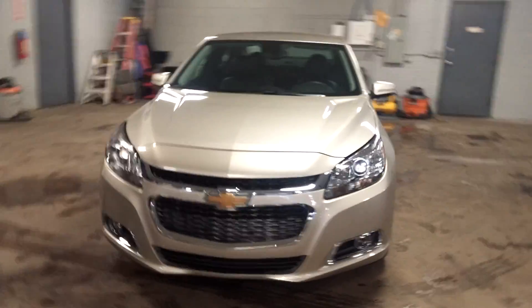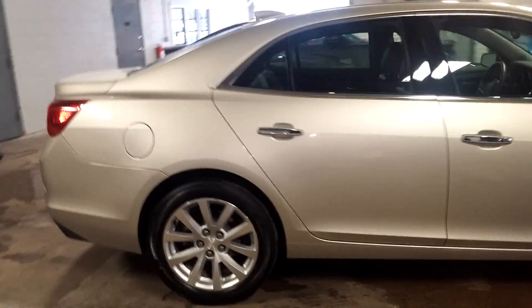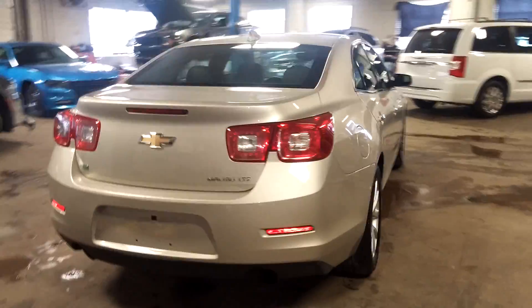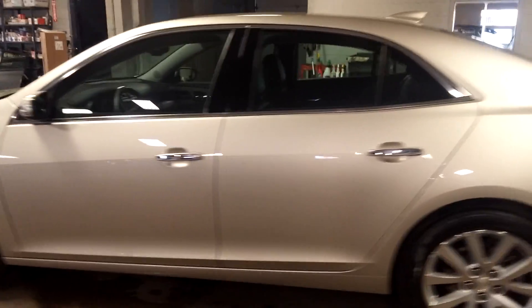Northeast Leasing here, proud to present this beautiful 2016 Chevy Malibu LTZ model — tan with black interior, premium sound system, steering wheel controls, heated seats, alloy wheels. Super nice.